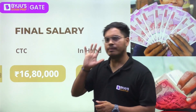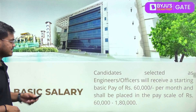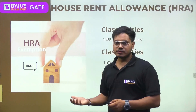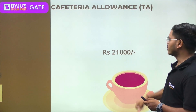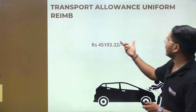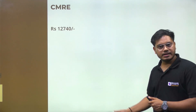Now comparing with ONGC: the basic salary here is around 60,000 per month, so there is a 10,000 rupee difference between IOCL and ONGC at the basic level. Cafeteria allowance in ONGC is higher at 21,000, and dearness allowance is 22,320. Adding transport allowance, uniform reimbursement, and other components totals 45,193.33 rupees, plus CMRE of 12,740 rupees.